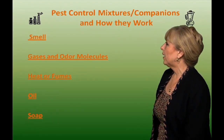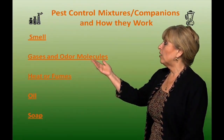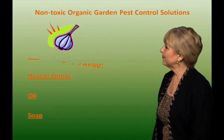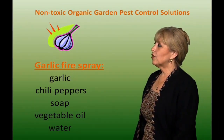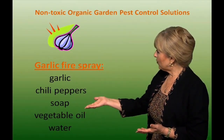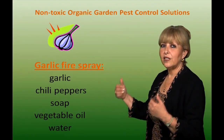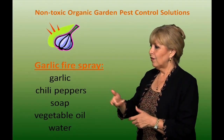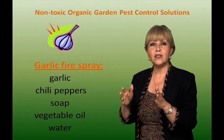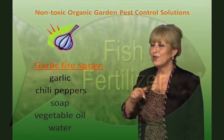Pest control mixtures, companions, and how they work. Some of them work by smell, gases and odor molecules, heat or fumes, oil, and soap. The first one is garlic fire spray. Put garlic, chili pepper, soap, vegetable oil, and water in a blender, mix it up, strain it, and put it in your sprayer and spray the plants. Keep in mind it does deter pests, but it also deters beneficial insects, so you have to balance it.